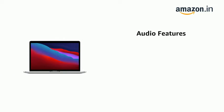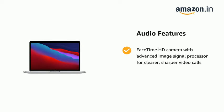It features a FaceTime HD camera with advanced image signal processor for clearer, sharper video calls.